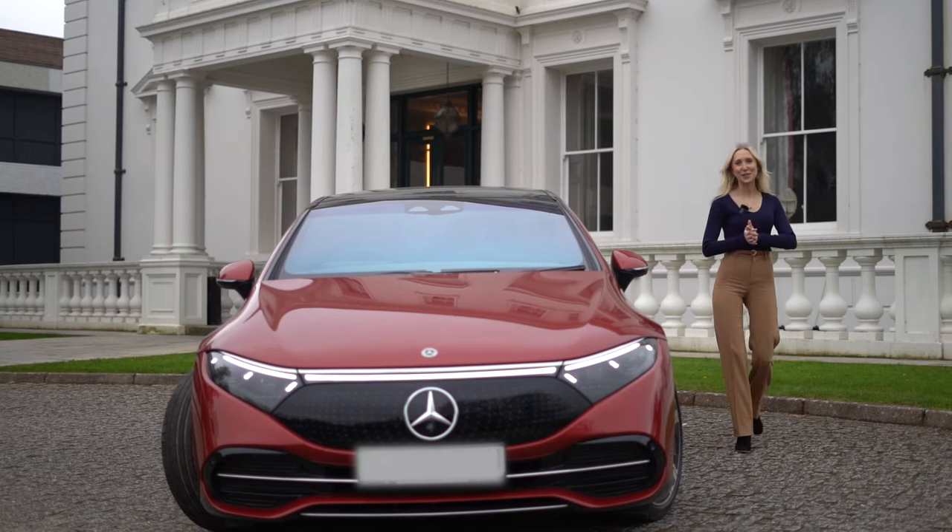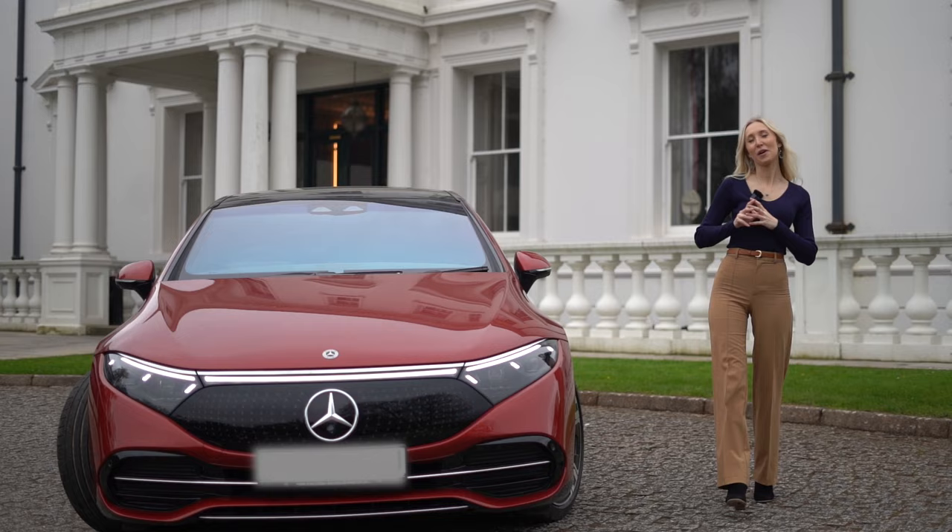Hi, it's Lauren from Mercedes-Benz Southwest Online. I'm here at Winslade House to show you one of our most luxurious approved used vehicles. This is the EQS 450 Plus Exclusive Luxury.